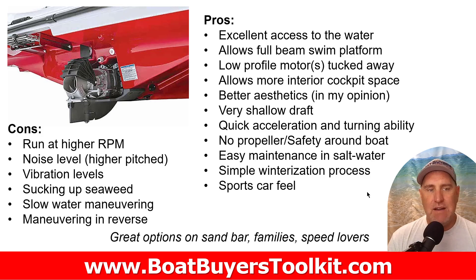Jet drives have the opportunity to suck up seaweed, though manufacturers design them for easy clean-out. They're not great at slow-speed maneuvering because you need momentum to shoot water and maintain control. Maneuvering in reverse is also a bit different. In the last five to ten years they've improved at both of those things by adding rudders and adjusting how the buckets work — Rotax and Yamaha do it differently.